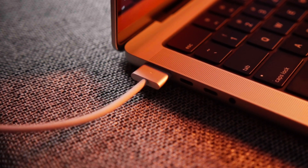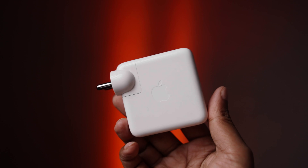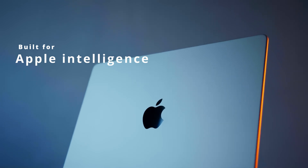It also has a headphone jack, a MagSafe 3 port for charging, the Magic Keyboard with Touch ID, and a massive trackpad. It comes with a 70-watt USB-C power adapter, and as Apple says, this machine is built for Apple Intelligence. Now this is not a full in-depth review — for that I need some more time with this machine.